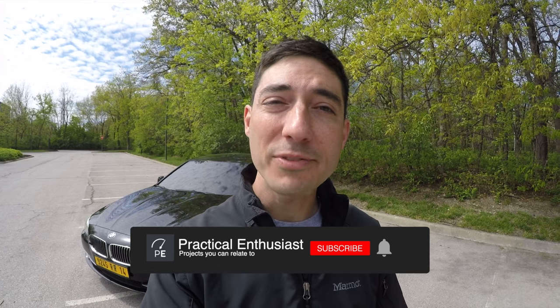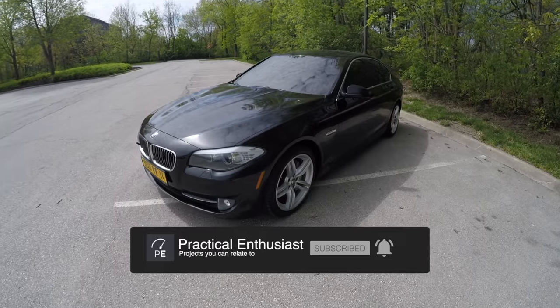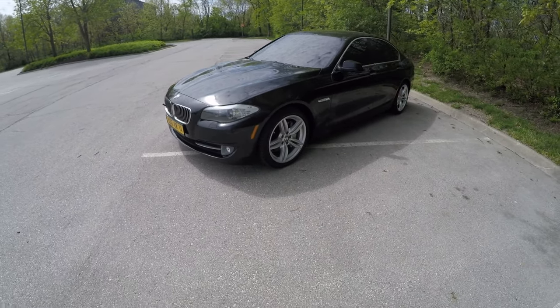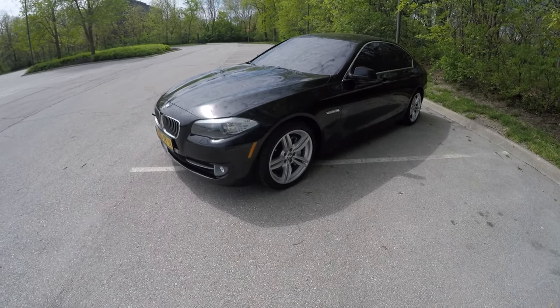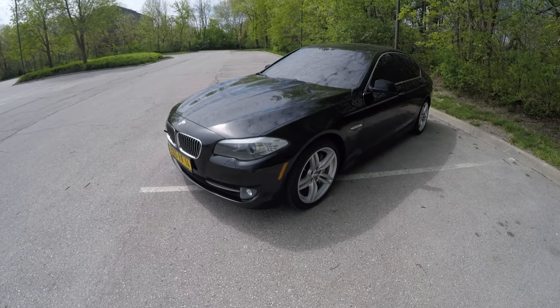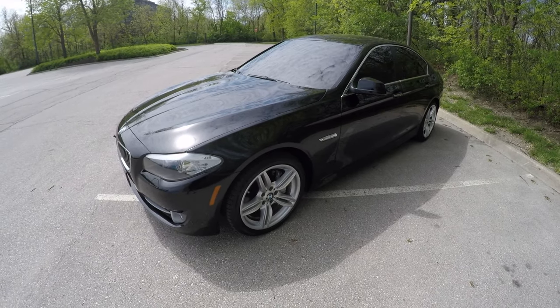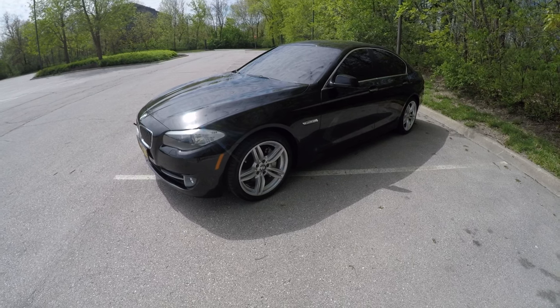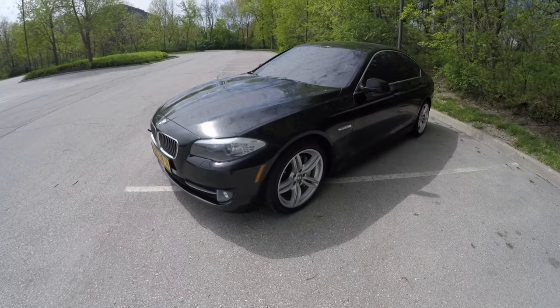Welcome back to the channel. In this video we're going to be doing a two-year ownership review update of my 2011 BMW 535i 6-speed manual transmission F10 sedan. It's almost hard to believe I've owned this car over two years now — I bought it back in the beginning of 2022. I've made a couple videos on it but really haven't done many updates, and it's been kind of my daily driver.